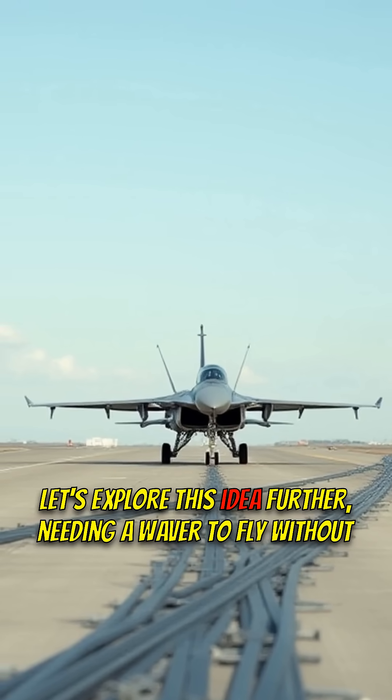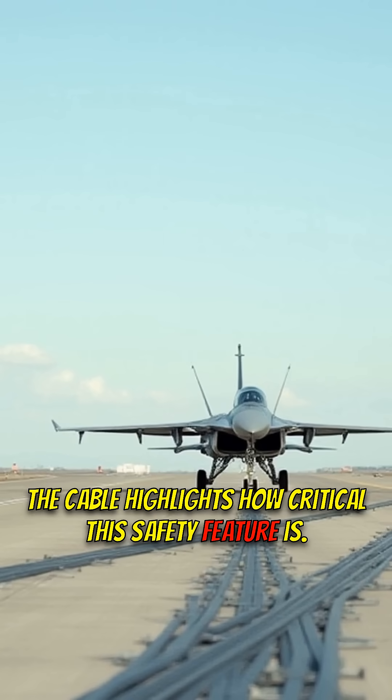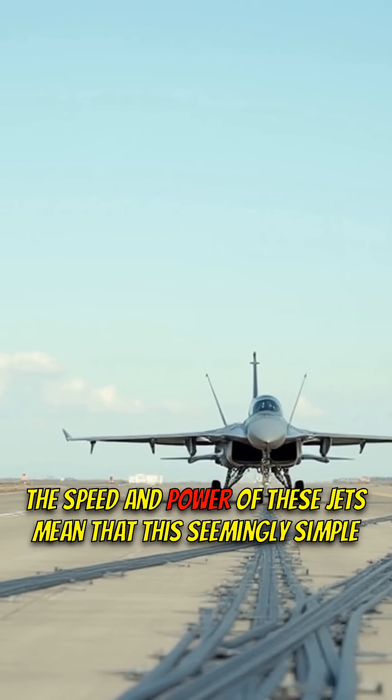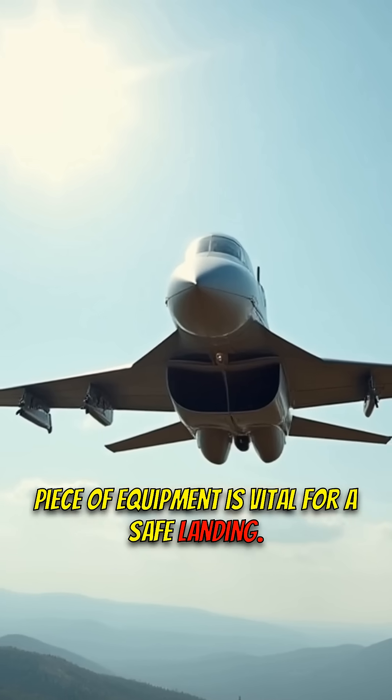Needing a waiver to fly without the cable highlights how critical this safety feature is. The speed and power of these jets mean that this seemingly simple piece of equipment is vital for a safe landing.